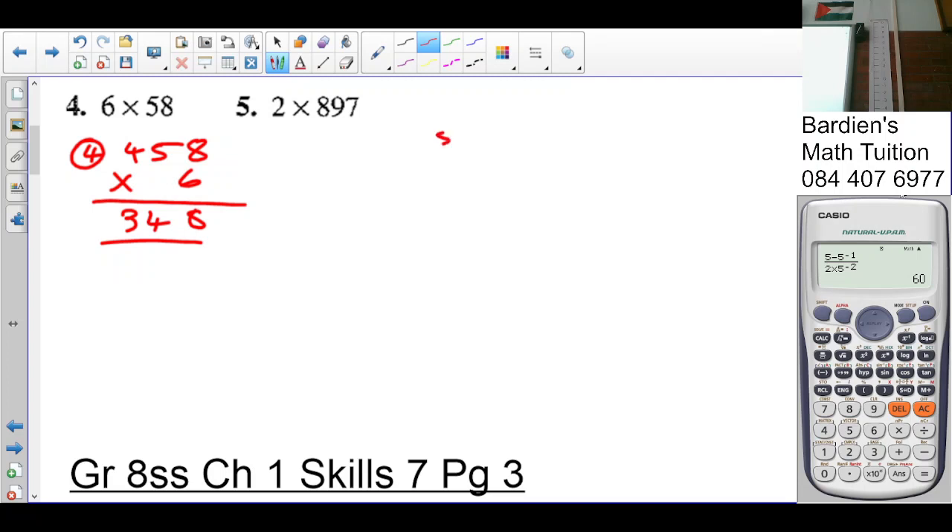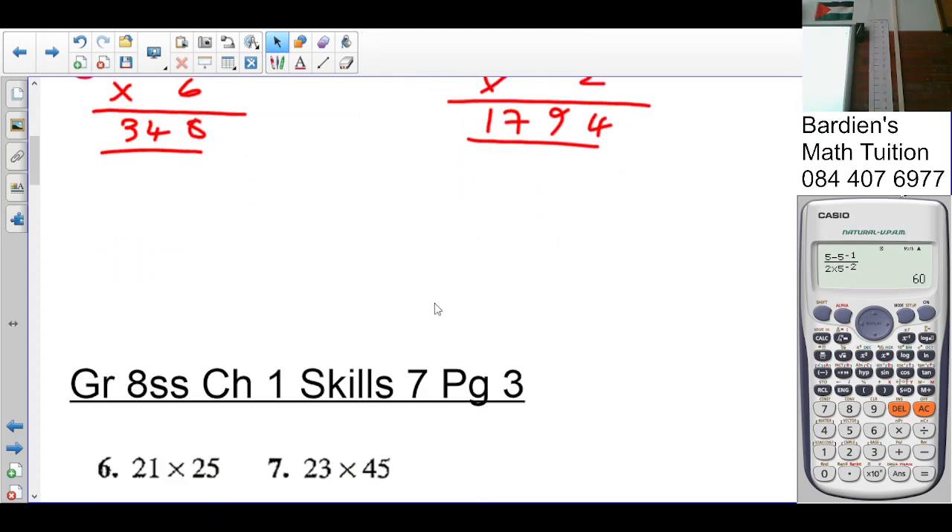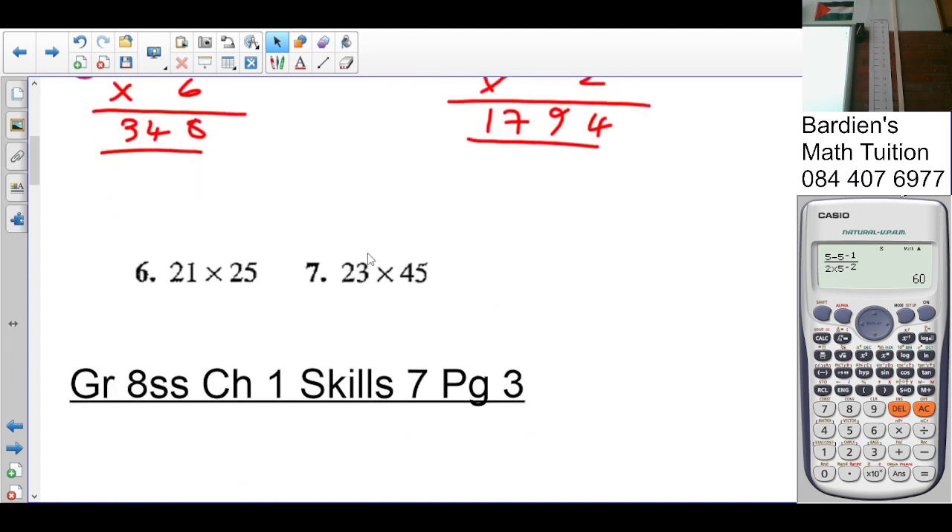Number five: eight hundred and ninety-seven multiplied by two. Two times seven is fourteen, carry one. Two times nine is eighteen, plus one is nineteen, carry one. Two times eight is sixteen, plus one is seventeen. So eight hundred and ninety-seven times two is one thousand, seven hundred and ninety-four.